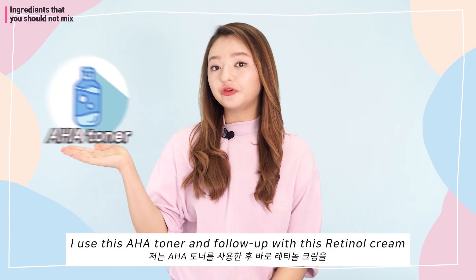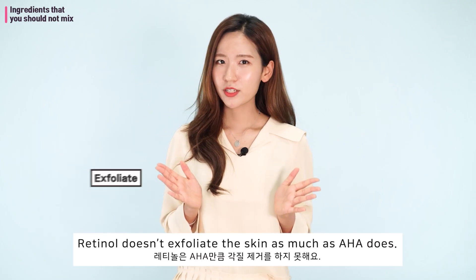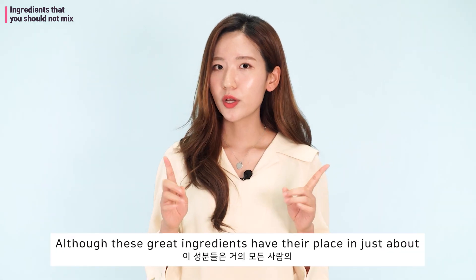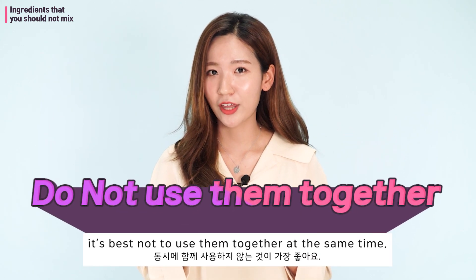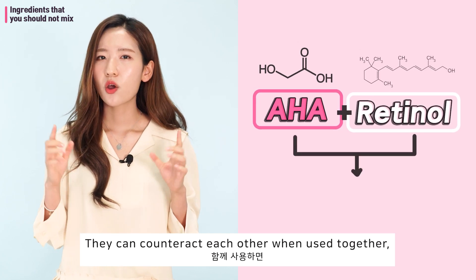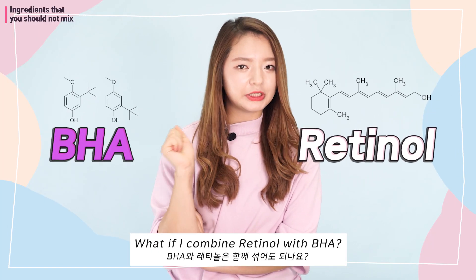"I use this AHA toner and follow up with this retinol cream in my skincare routine." Although retinol doesn't exfoliate the skin as much as AHA does, these great ingredients have their place in just about everyone's skincare routine. However, it's best not to use them together at the same time — they can counteract each other when used together, weakening their effectiveness and even causing irritation.